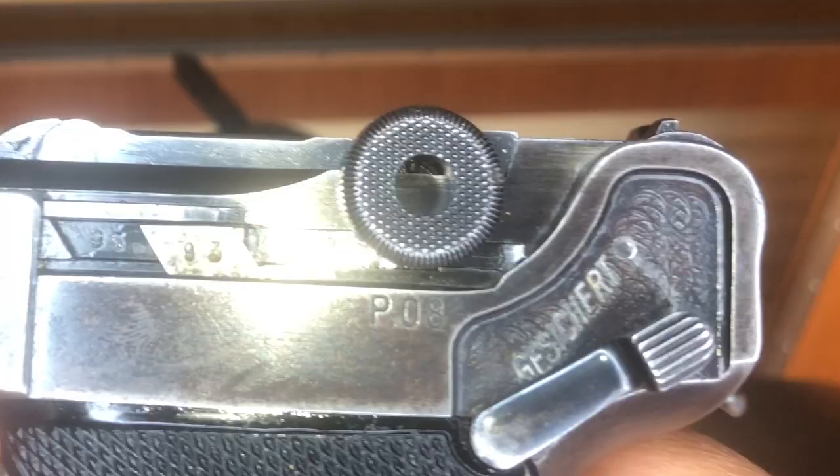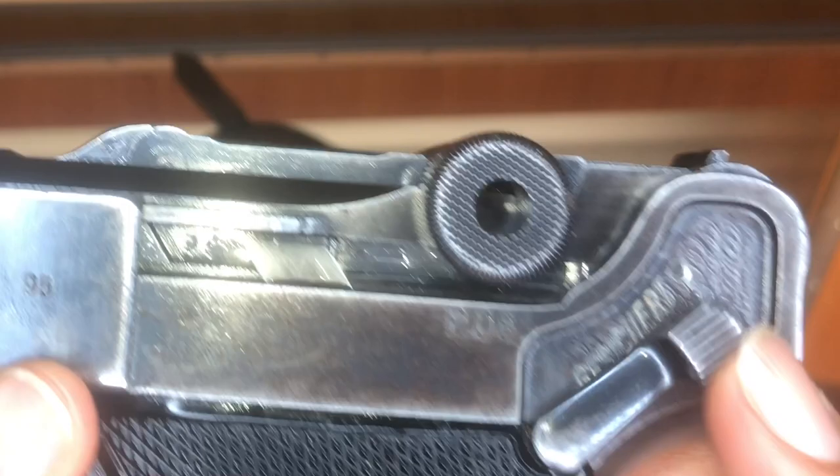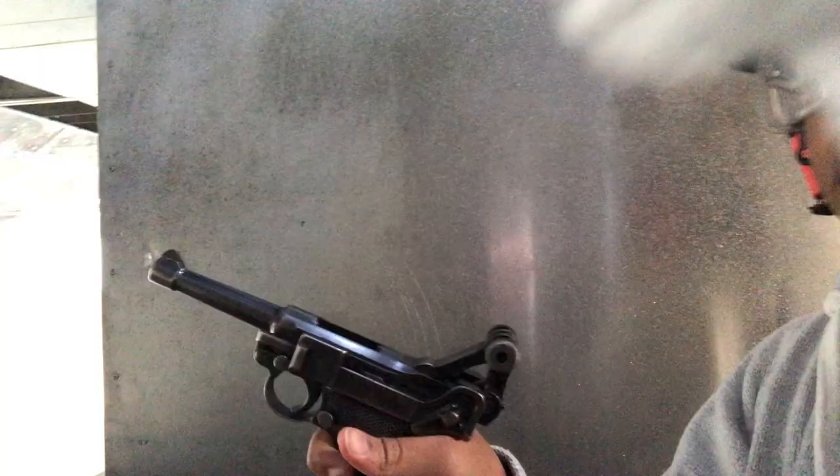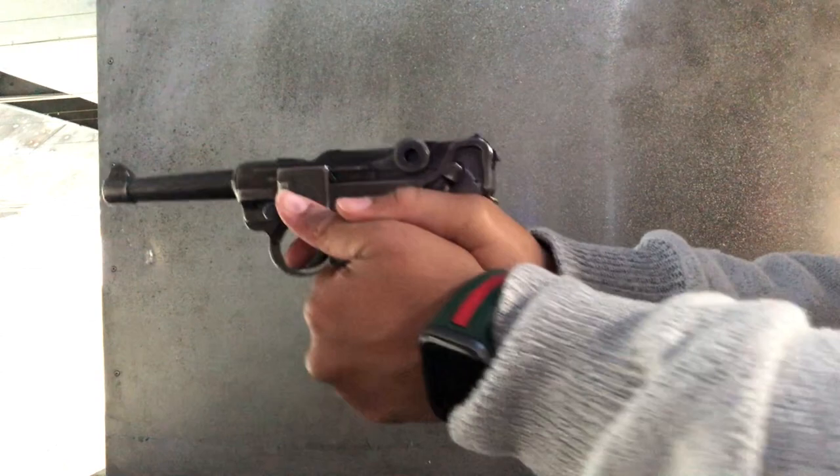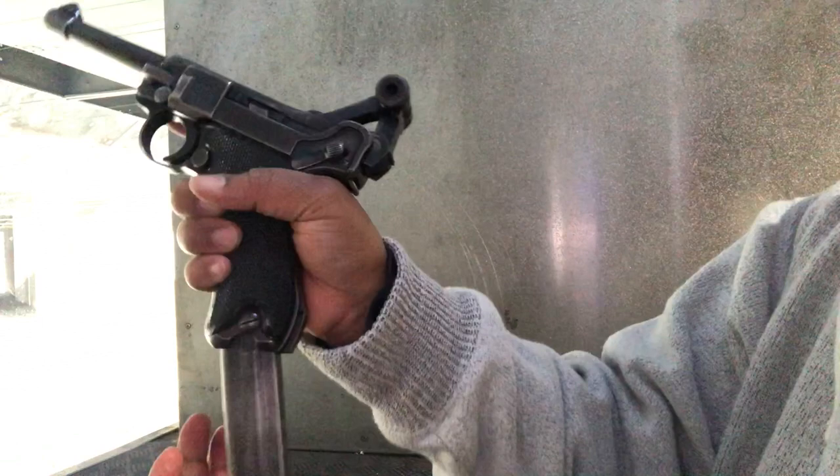It's marked 'gesichert' where the safety is, which is German for 'secured.' So up is fire and down is safe. The safety is not as ergonomic as the 1911 — you have to change your grip to engage and disengage. With my Luger, I noticed that the safety kept engaging on its own when I would chamber a round. Even if it's not fully engaged and just falls slightly, the gun will not fire — a dangerous combination on the battlefield.